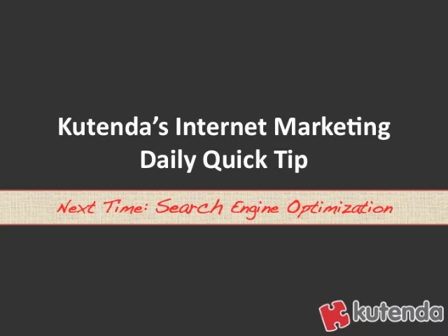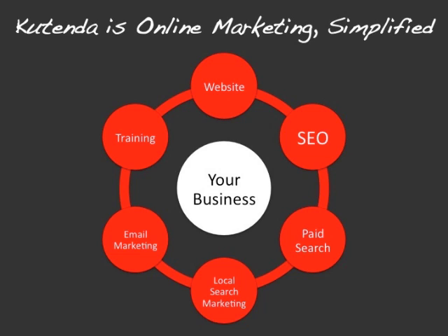And that's today's internet marketing daily quick tip. Next time we're going to talk about search engine optimization. But if you haven't checked out Kutenda yet, make sure you do. Kutenda helps small and local businesses market themselves online using our tools. Our tools include a website builder and manager, search engine optimization tool, a paid search marketing tool, local search marketing tool, email marketing tool, as well as training and a little bit of social media functionality.